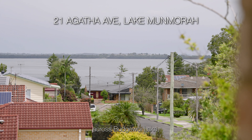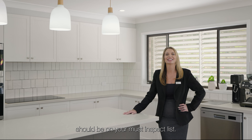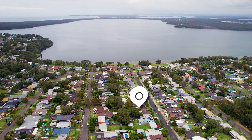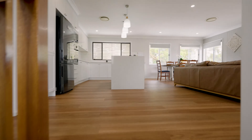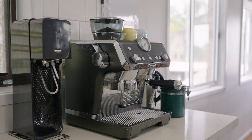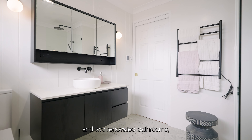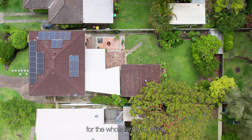With views all the way across Bungee Woy Lake, this gorgeous family home should be on your must-inspect list. With multiple living areas and two renovated bathrooms, plus plenty of garaging and backyard space for the whole family to enjoy.